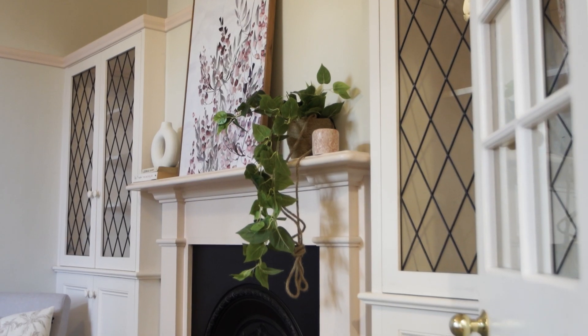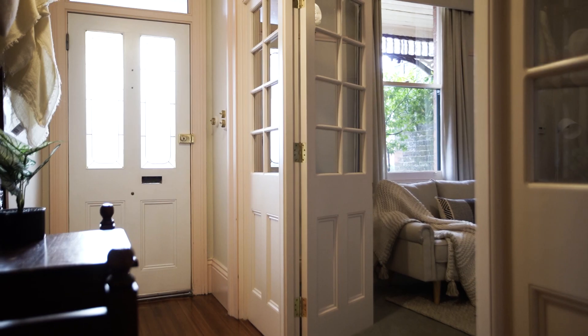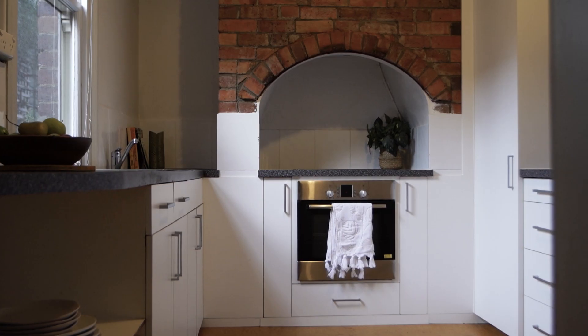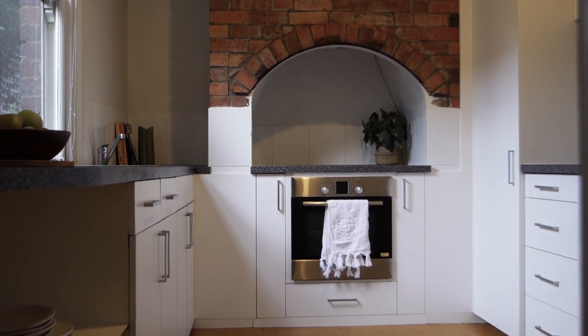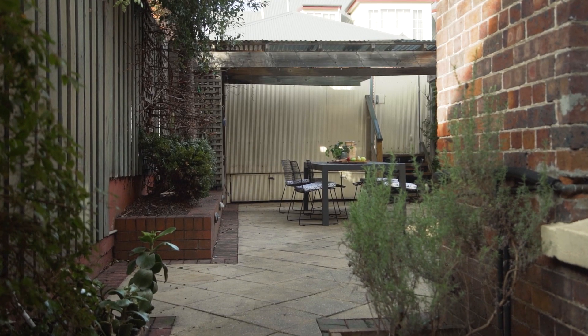Walking into the home downstairs, she offers either a separate lounge and dining room, or a lounge and an extra bedroom, should you need it. The kitchen is located at the rear of the home, making the layout already ideal for a revamp leading out to the entertaining area.